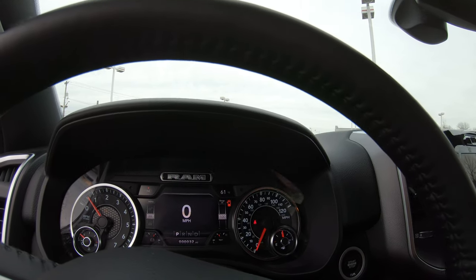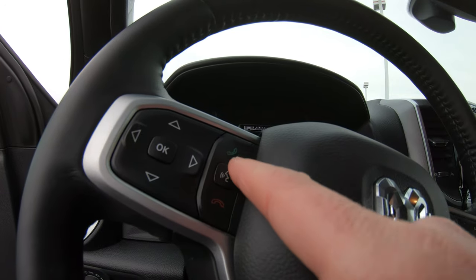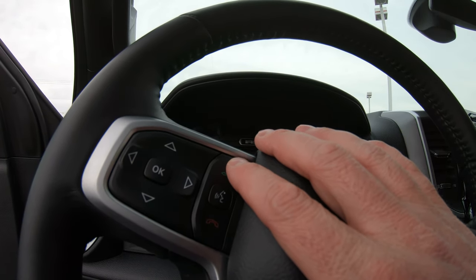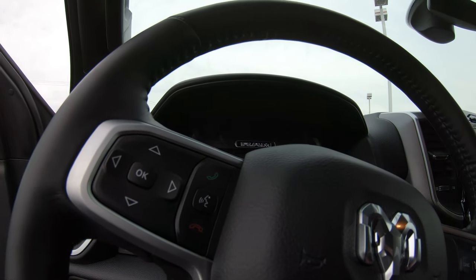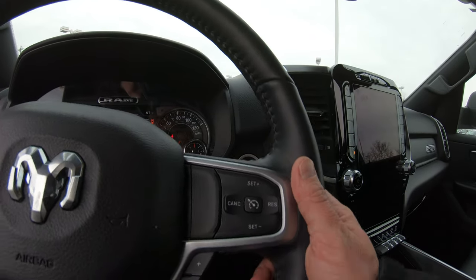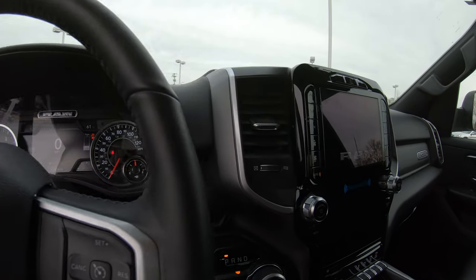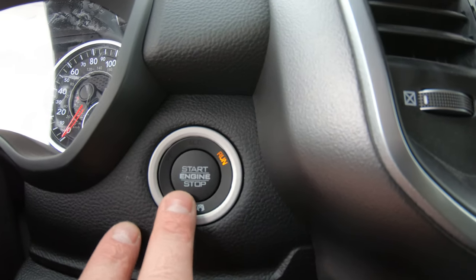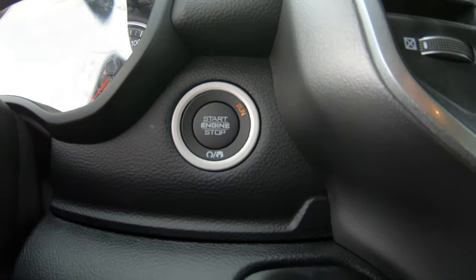On the left-hand side of the steering wheel you also have the capability to program your phone directly into the vehicle and answer calls by hitting the green phone button, carrying on conversations through the speaker system. Cruise control is on the right-hand side. On the back of the steering wheel you have all your radio controls — increase volume or change stations. There's a push-button start, and it also has remote start on the key fob.